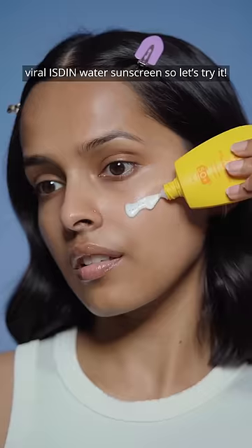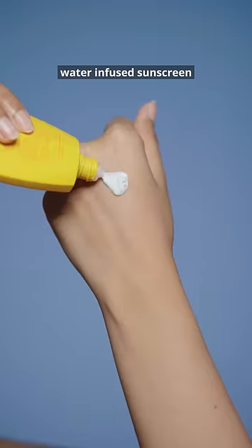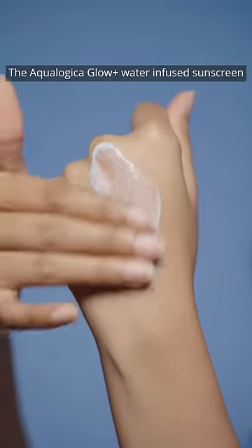Aqualogica launched a dupe of the viral Isden water sunscreen, so let's try it. This is India's first ever water-infused sunscreen, the Aqualogica Glow Plus Water Infused Sunscreen.